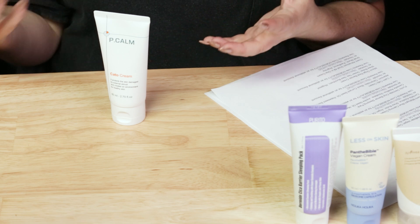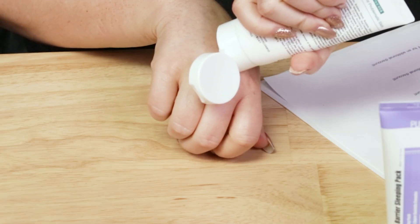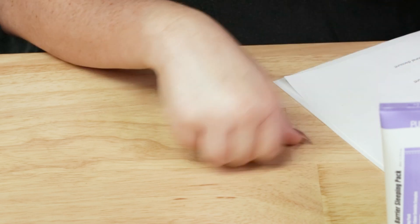Next up, we've got a smaller brand — Peacalm — and their Kato Cream, which is a really wonderful moisturizer. I haven't reviewed a ton from this brand because they're relatively new to me and don't have a ton of products, but this one is really wonderful. Beneficial ingredients: Allantoin, Ceramides, Black Currant Seed Oil, Rapeseed Sterol, Asiatic Acid, no fragrance. Wonderful thick texture — great for daytime or evening. Smooths over skin really nicely and a little bit goes a long way.